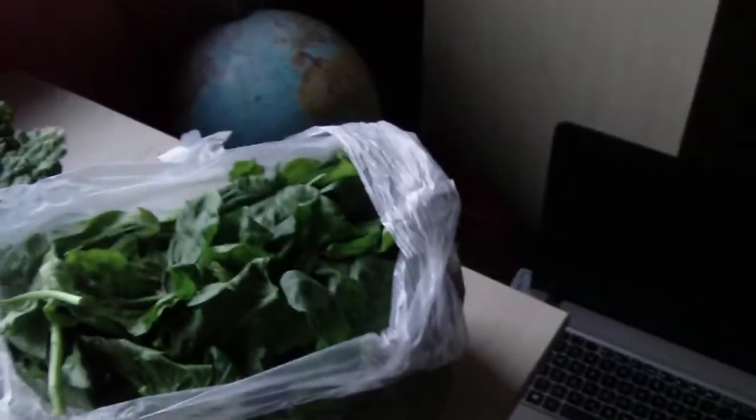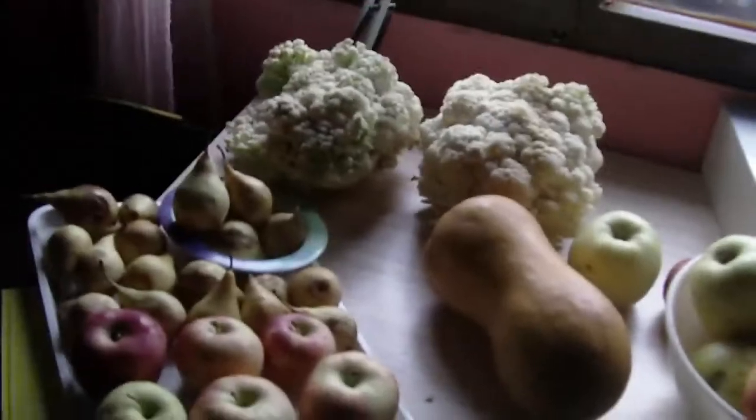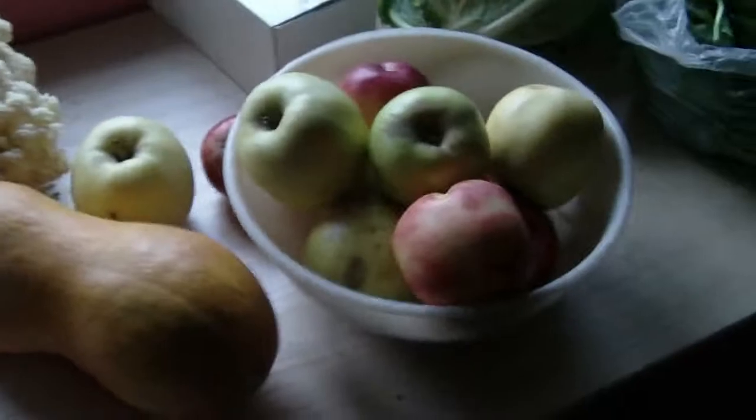A big bunch of kale — absolutely amazing, rich in calcium, zinc, and more — and a bag of spinach. I always use reusable bags as much as I can, to try to eliminate the amount of plastic I use on a daily basis in shopping.